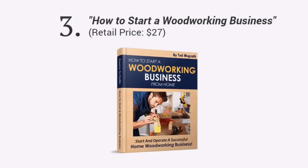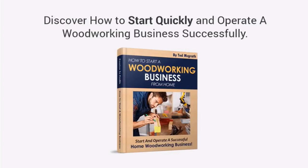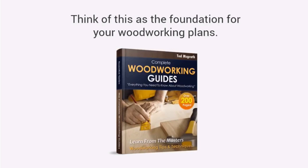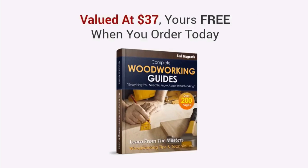Third, you're going to get a book entitled How to Start a Woodworking Business. I will give you a step-by-step guide on how to make money selling your custom woodwork from home. With this guide, you'll learn how to start quickly and operate successfully — learn how to turn your passion into profits. And finally, you're also getting a complete collection of online woodworking guides with over 200 pages of woodworking tips and tricks, with detailed drawings, diagrams, and photos. Think of this as the foundation for your woodworking plans — 200 pages of solid, step-by-step, straightforward advice. This is valued at $37, yours free when you order today.